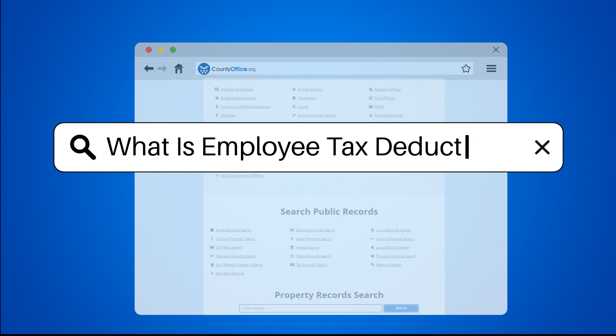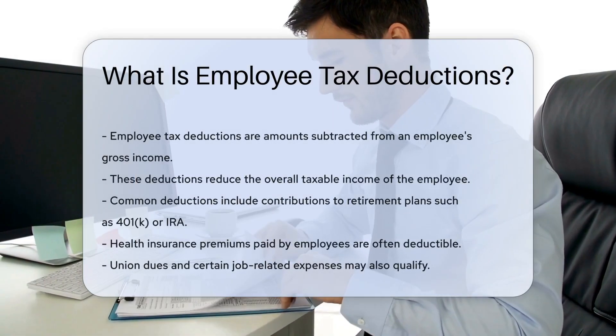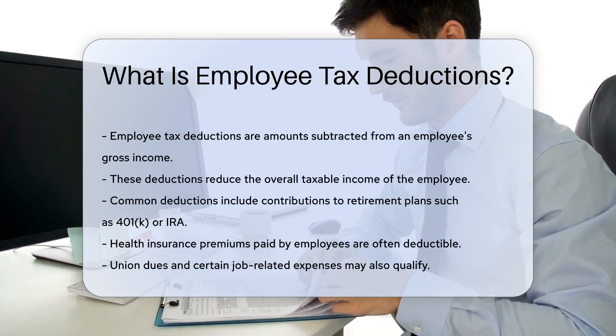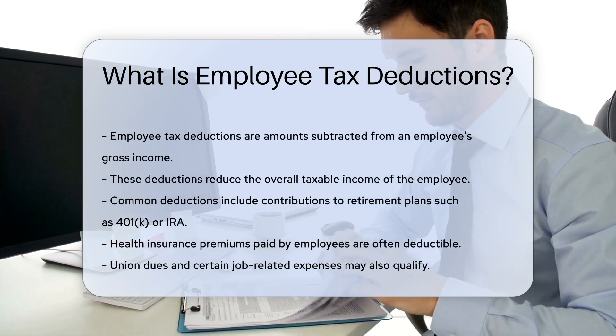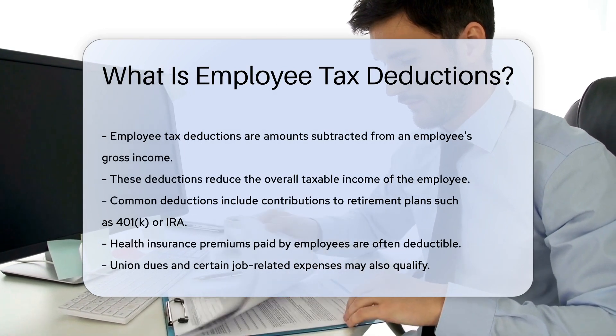What are employee tax deductions? Employee tax deductions are amounts subtracted from an employee's gross income. These deductions reduce the overall taxable income of the employee. They can include various types of expenses and contributions.